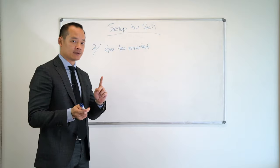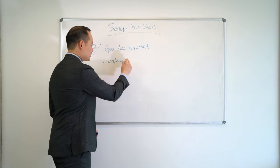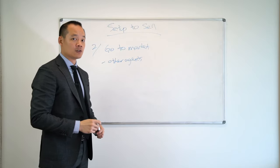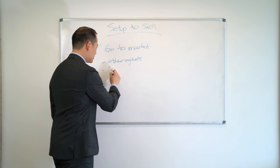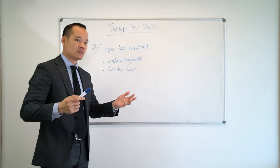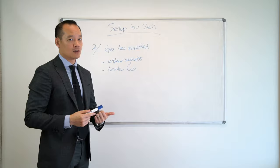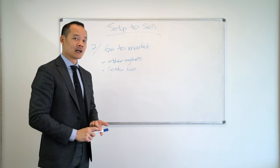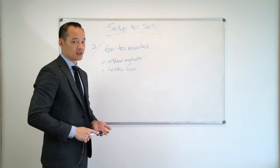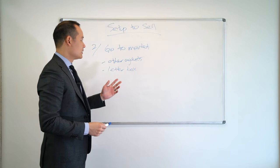So when you go to market, several things are going to happen. Number one, you may or may not have other agents knocking on your door. Your letterbox will be full of people soliciting you for business. You'll have solicitors sending you mail saying they see your house is on the market. You'll have moving companies, cleaning companies, gardeners, and probably other real estate agents as well. Just bear in mind, that's what happens when you go to market.